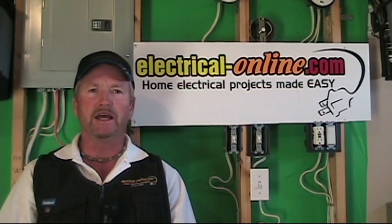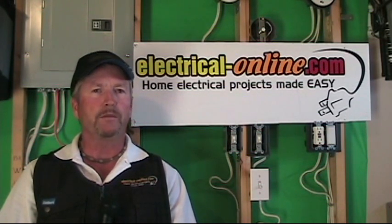Hello, do-it-yourselfers. Are you struggling with a home electrical problem or a do-it-yourself wiring project? Maybe it's a three-way switch you can't figure out, or you've replaced a light fixture and now you can't get it to work. Or you may need some help installing a ceiling fan or a dimmer switch. Well, you've come to the right place.